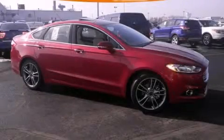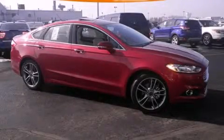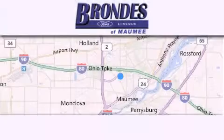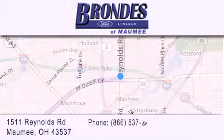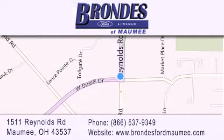Stop by today and test drive this automobile for yourself. Brondie's Ford Maumee offers a wide selection of Ford and Lincoln vehicles and is an automotive leader in the area. Stop by our showroom located at 1511 Reynolds Road in Maumee and visit us online at BrondiesFordMaumee.com.